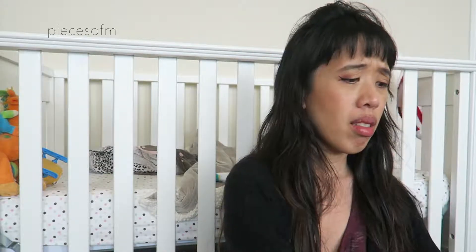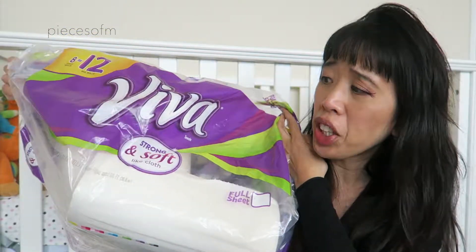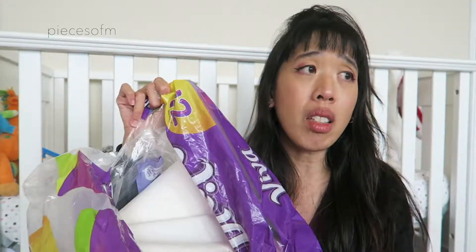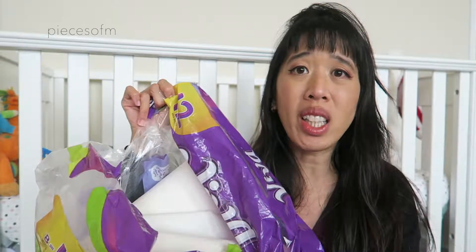This big bag costs about ten to twelve dollars, sometimes on sale for ten. It comes with eight giant rolls, equivalent to twelve regular rolls. This has lasted me several months — probably more than six months. I've had this bag for at least five months already and still have two rolls left, so it's really affordable for that amount of time.